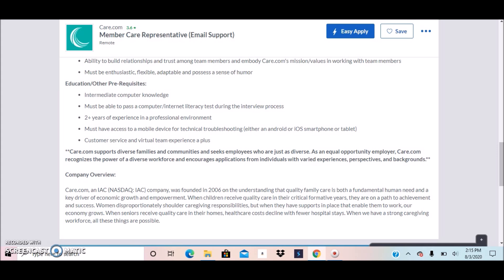For this position they did not list the pay amount in the job post, but I'll post the salary amount in the description section below this video. I believe it's around $12 to $15 an hour, but I'll post the accurate amount in the description section or in the title of this video.